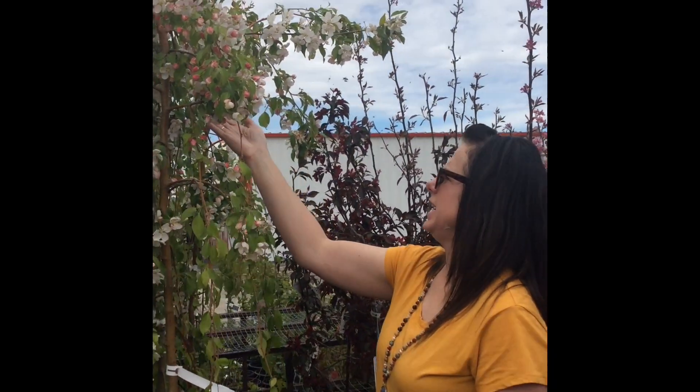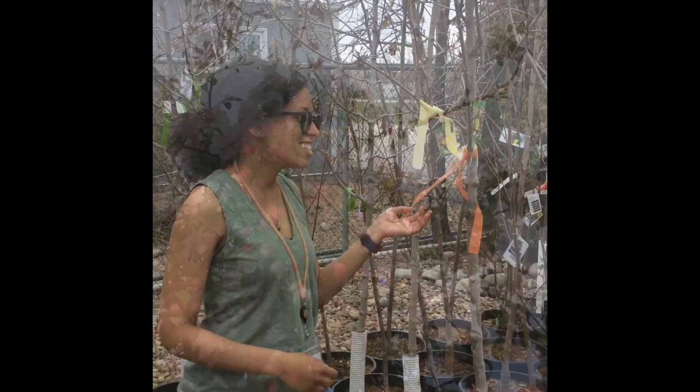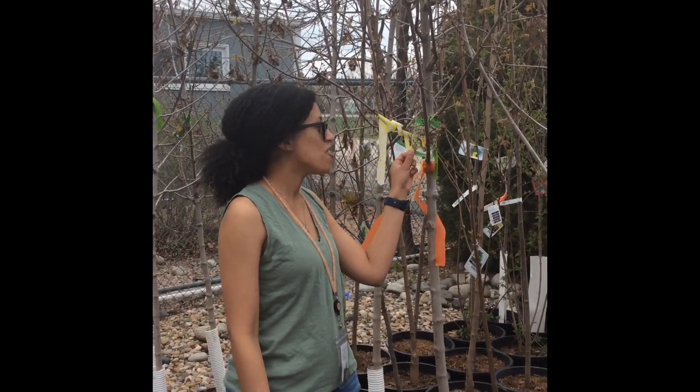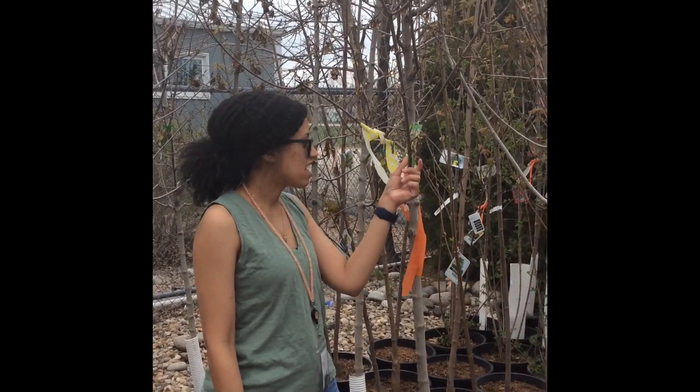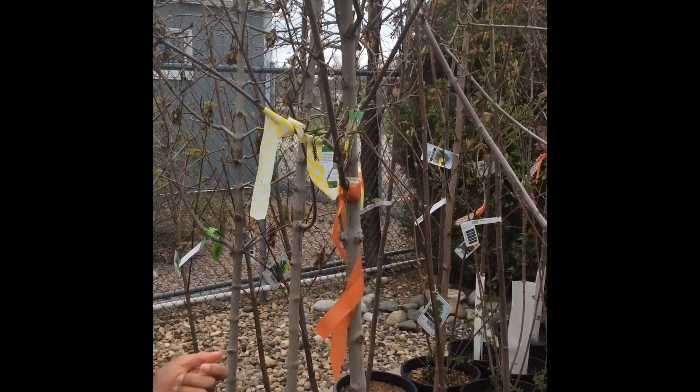We have a bumblebee hanging out on the flowers, and there's lots of bugs up there. This one is called a hot wings maple. It's got these little helicopters on it, and they come down and they fly just like a helicopter.